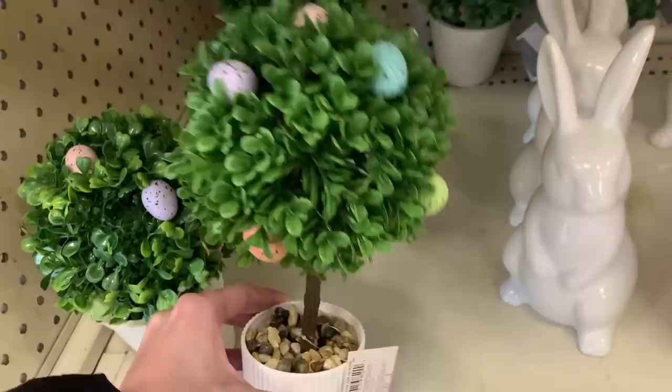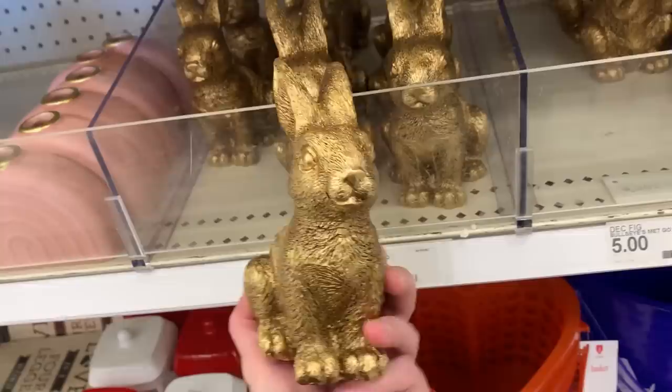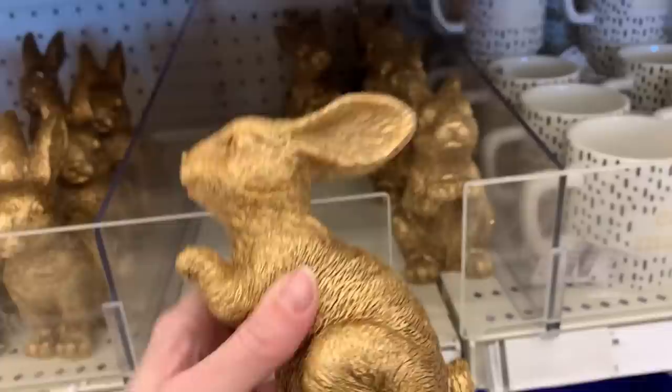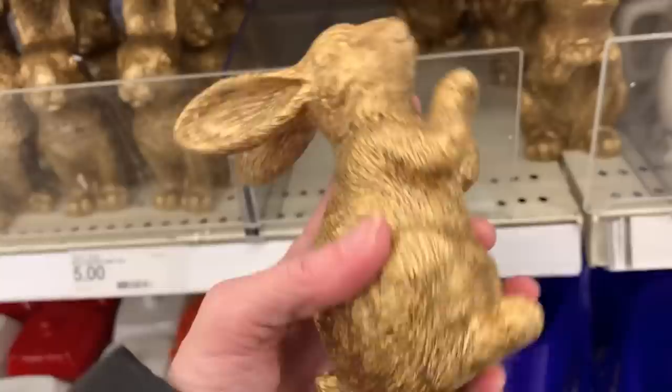Here are some other bunny figurals made of gold-colored resin. They're not quite as big as the white ceramic bunnies but still a pretty good size. What makes these nice is all the detail — you can see the fur, eyes, nose, and face. They almost look like carved metal. They kind of remind me of metal bookends — you could probably use them that way as decorative pieces on either side of books on a shelf.